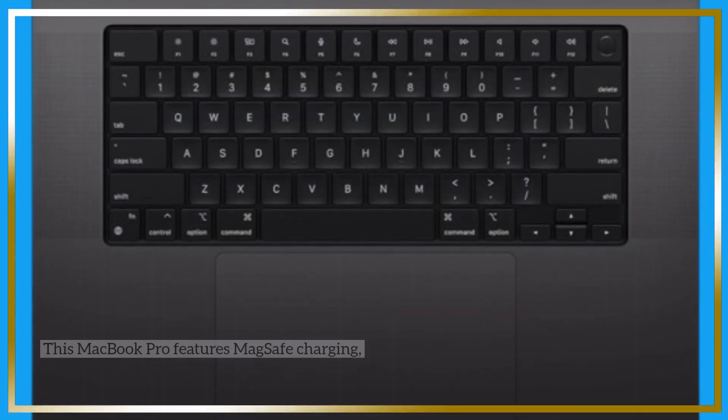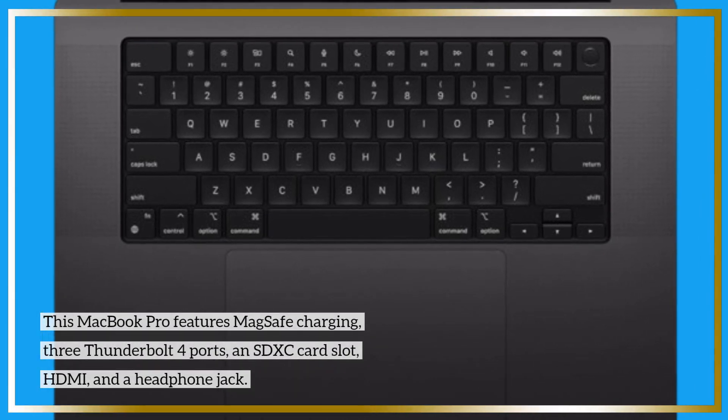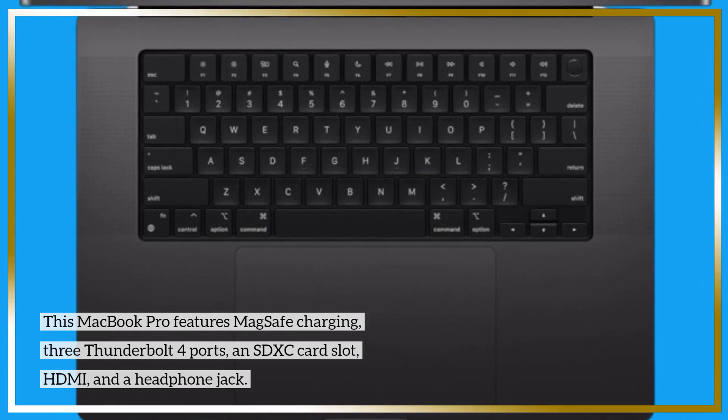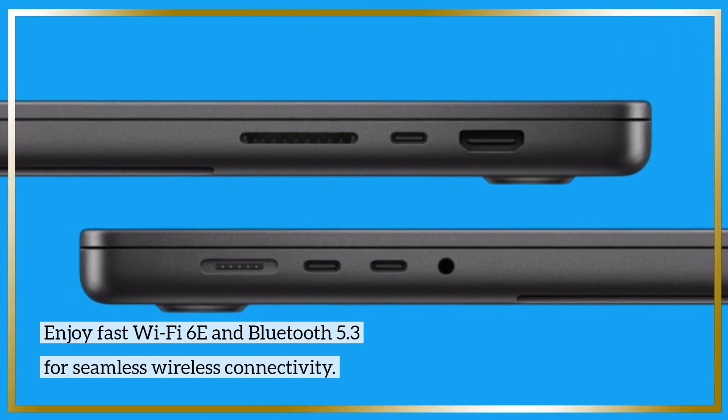This MacBook Pro features MagSafe charging, 3 Thunderbolt 4 ports, an SDXC card slot, HDMI, and a headphone jack. Enjoy fast Wi-Fi 6E and Bluetooth 5.3 for seamless wireless connectivity.